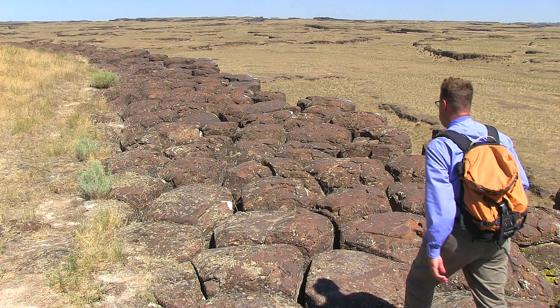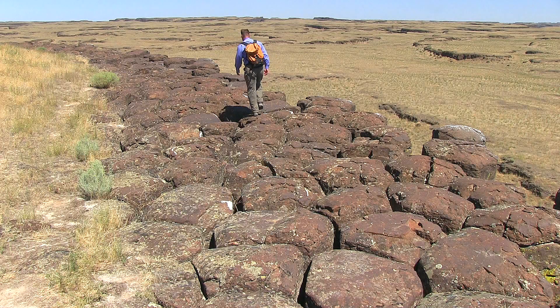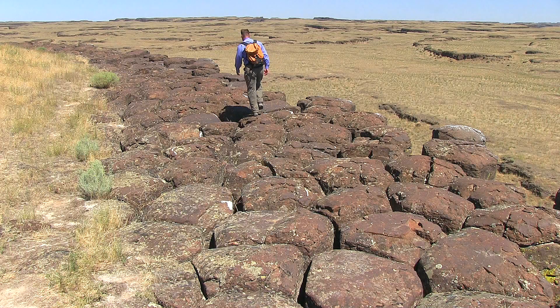Coulees, rocks, and canyons is scenery, right here for you and me. Two-Minute Geology.